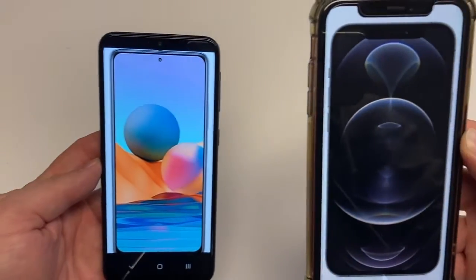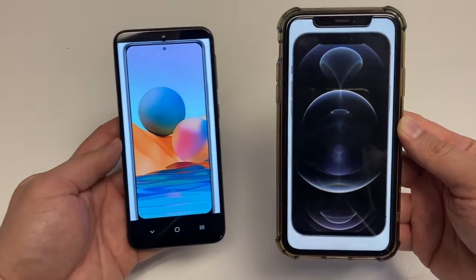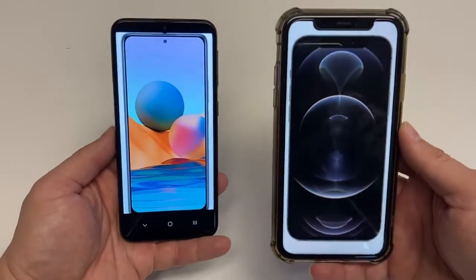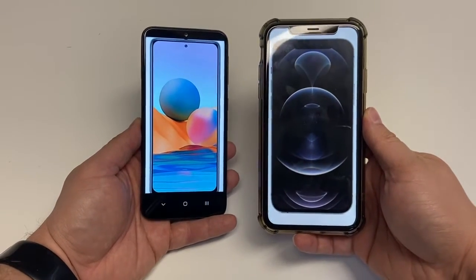Hello friends, and in this video let's compare the budget international phone the Xiaomi Redmi Note 10 Pro versus the flagship phone from Apple, the Apple iPhone 12 Pro.